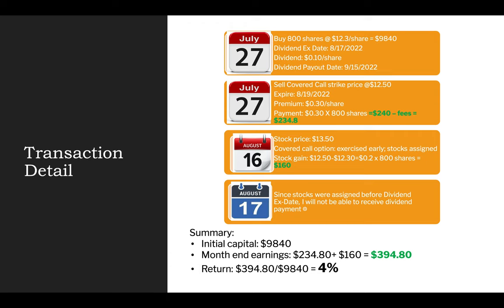My thought at that time was: if the stock price hovers around $12.30 and doesn't go over $12.50, then the option would expire worthless on the expiration date of August 19th. If the stock price goes over $12.50 by August 19th — since the expiration date is two days after the dividend ex-date of August 17th — I would still be able to collect the dividend payment. And if the stocks get called away, I would be totally fine with that assignment. I sold the covered call and felt pretty good about making the $240 premium.